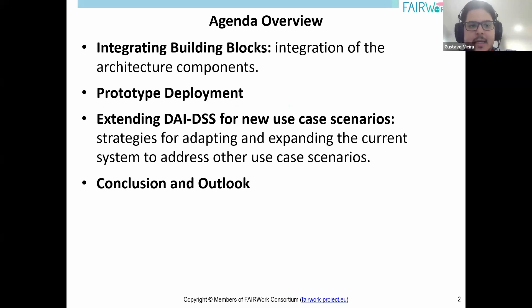I'll present the prototype deployment phase, showcasing how the configured components work together in a real-world scenario. Then I'll talk about how the system can be extended to other use cases. And at the end, I'll give an outlook and conclusions.